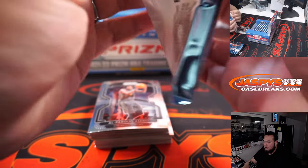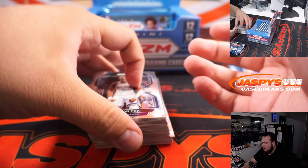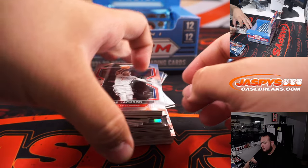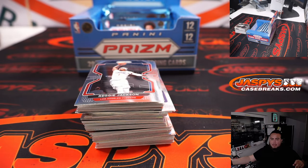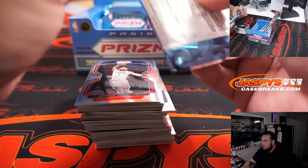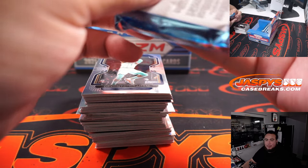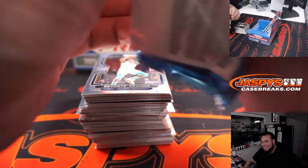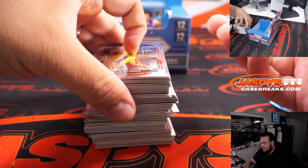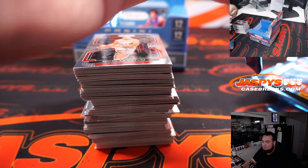I'm pulling a one-on-one right now — calling it right now. Someone in our store today, Thomas got to take a photo of it. Someone came in with their kid; the kid was buying some Pokémon and stuff, and the dad decided to buy a loose pack of Prizm from our store. He hit a gold Scotty Barnes autograph numbered to 10. Just bought one pack — crazy, right?